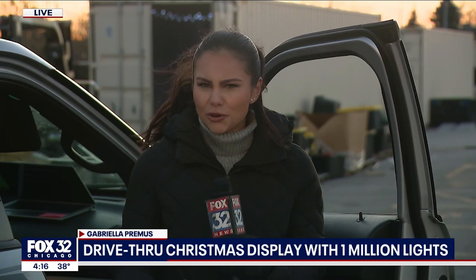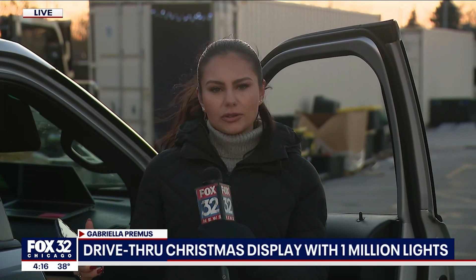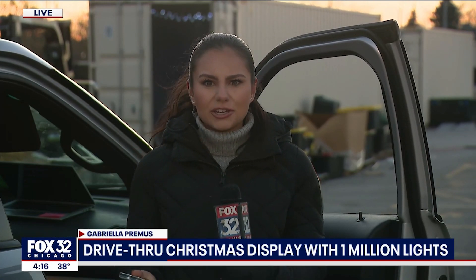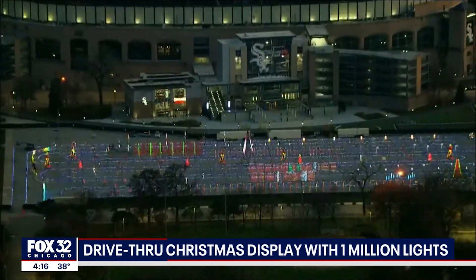Oh yeah, you can hear that music, and get this — it's not just a light display, it's a drive-thru light display, so you don't even have to get out of your car to get in the holiday spirit. All you have to do is get cozy, turn on 87.9, listen to that holiday music, those upbeat tunes, and enjoy. This is all happening in Lot B at Guaranteed Rate Field.